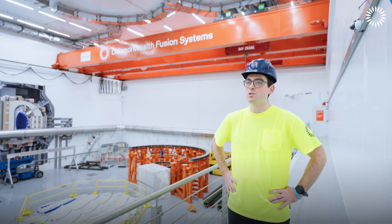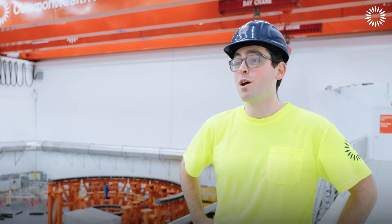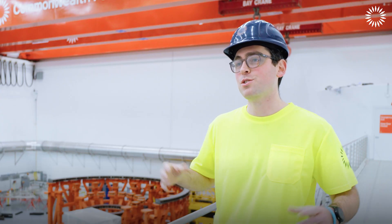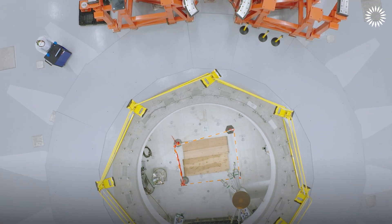There are four main functions of the Krastat base. First, it's taking the gravity load of the entire assembly, so the whole Tokamak gets built up on top of this base. The second primary function of the Krastat base is it serves as a conduit for all the items that need to come outside of the base, up through the base, and into the Tokamak itself.